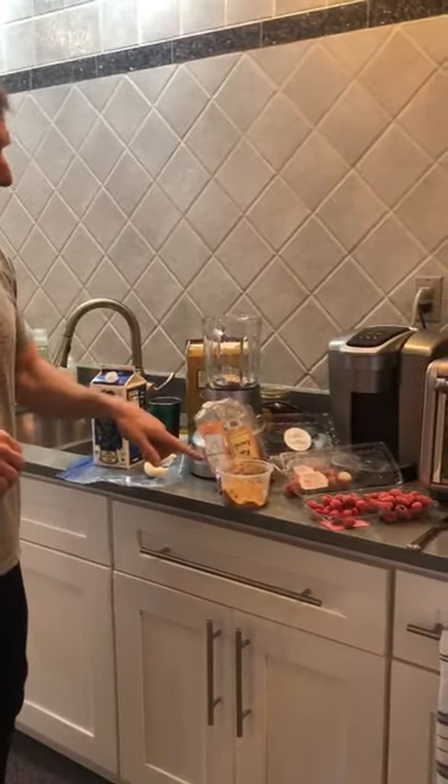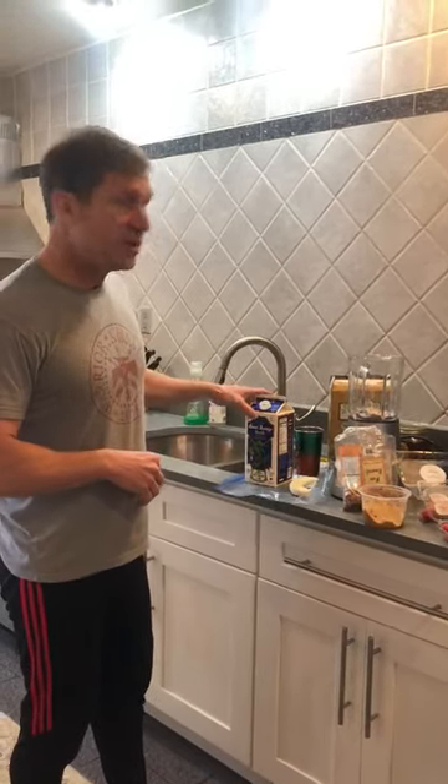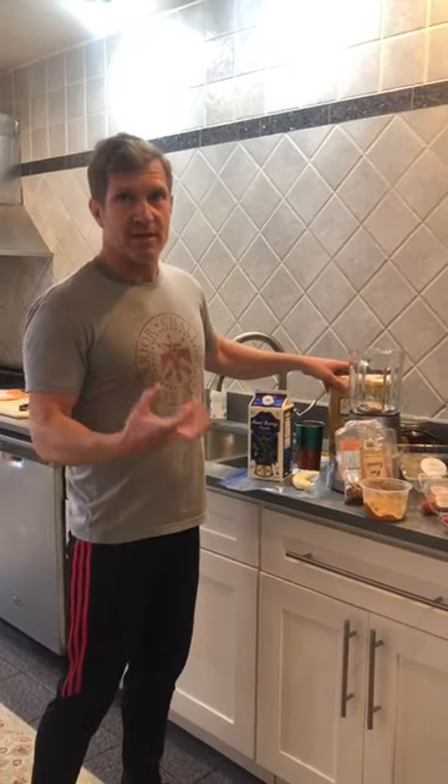Today we have raspberries, strawberries, peanut butter, and almonds — raw almonds for protein — frozen banana, almond milk, and some granola that makes it heartier, healthier.